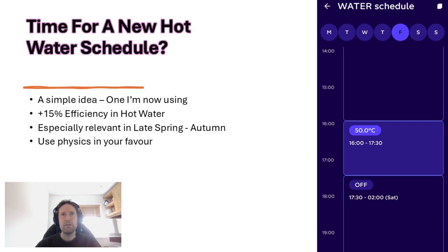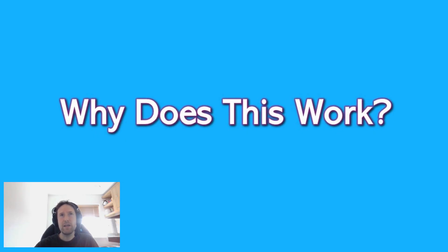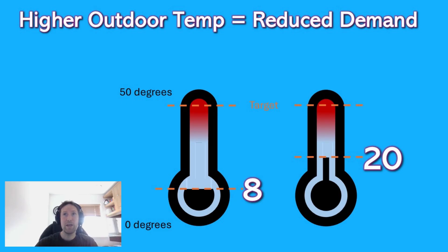The premise is really to use physics in your favour, not against you. Gas boilers and heat pumps are totally different in the way they generate heat. Gas boilers take fuel, go through a combustion process to generate heat — it's all about creating heat as a result of the fuel. Heat pumps are a totally different process: they absorb heat from the environment around them, compress it via the refrigerant, and transfer it through heat exchangers. So if you have a heat pump, outdoor temperatures really do matter.